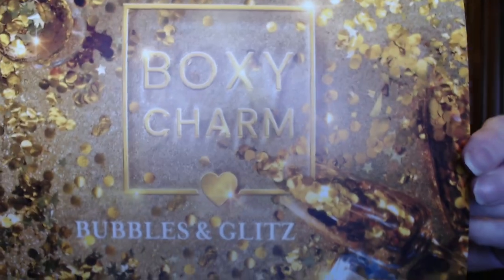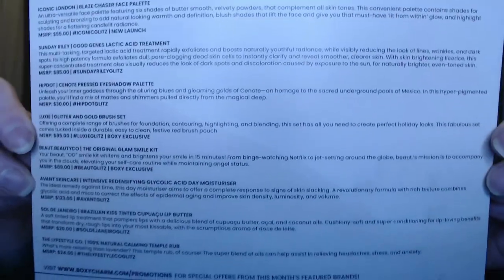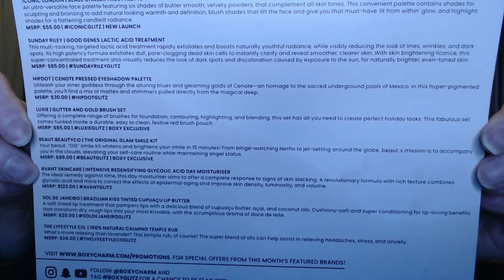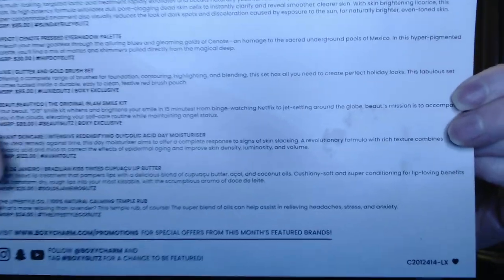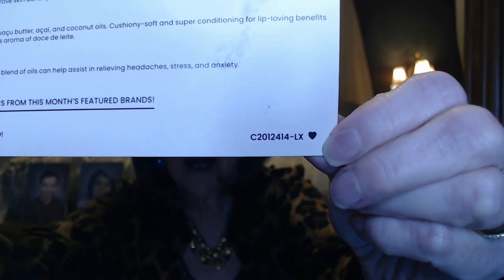My card was wet but it dried out — and this is the 'Bubbles and Glitz' card, meant for the December box. The back tells you everything that's in the box, a little description of each item, and the MSRP. My variation was Charlie 2012 414-LX with a heart. I'm really excited to get into these products — I opened it just to check for damage but didn't play with anything. I'm going to go in order of what's on the card.